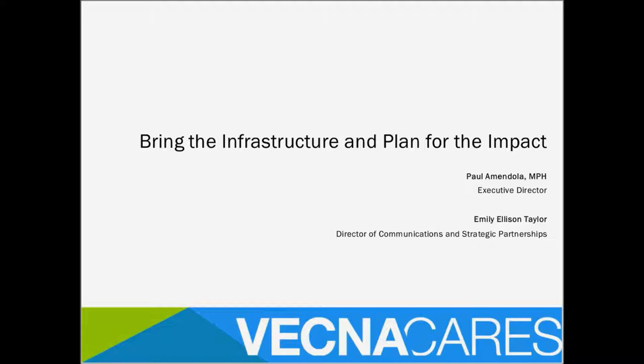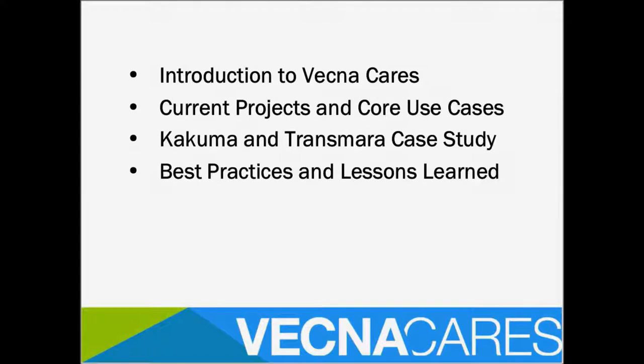The structure of the presentation: we wanted to give an overview of the VecnaCare technology solution, and then a more specific use case of how it's implemented and what our approach is in the field — both the implementation approach and how data quality is structured. We'll do a brief introduction to VecnaCare, look at current projects and core use cases, take a deep dive into the Kakuma and Transmara Digital District case studies, and then talk about best practices and lessons learned.